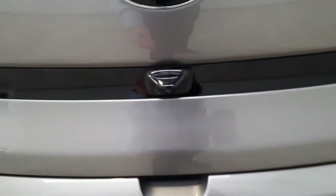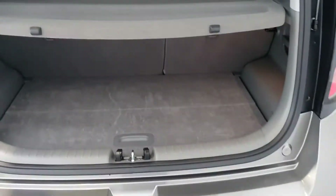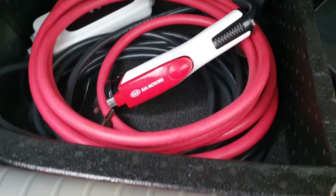Spacious boot. Underneath you've got room for your charging cables.